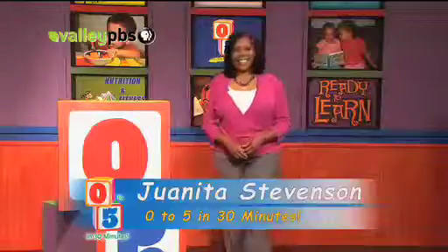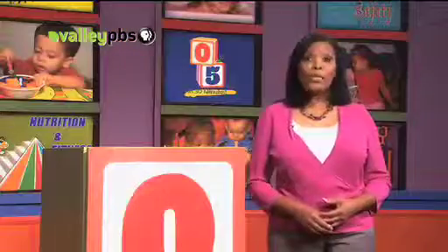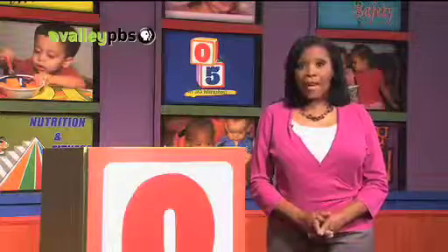Hello, I'm Winita Stevenson. Welcome to Zero to Five in 30 Minutes. Today we are talking about baby vision. It's important for all parents and caregivers to know eyesight is very important to your child's development. Poor eye health can affect his or her ability to grow and learn. So what exactly can a newborn see? Let's find out.